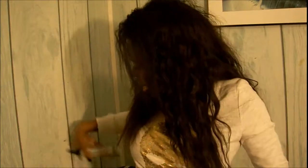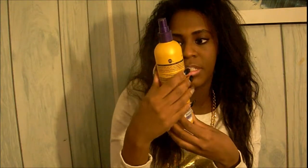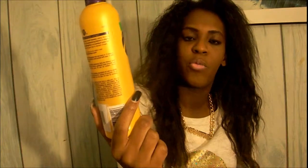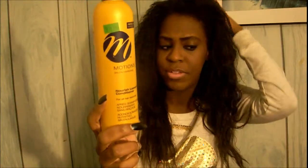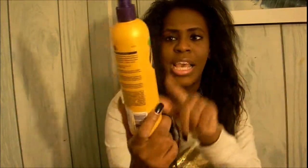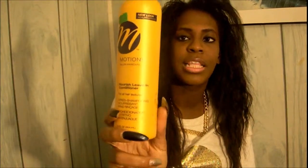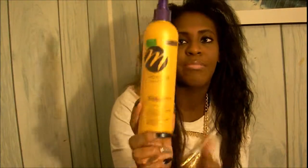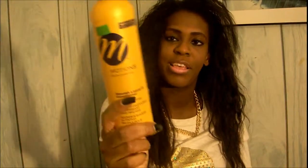The next one is the Motions Nourishing Leave-In Conditioner. I use this when I'm wetting my hair just to give it a fresh look when it's wavy, like how it is right now. It helps tame and maintain the waves in my hair. I use this mostly with water on my extensions when I'm wearing my hair wavy.